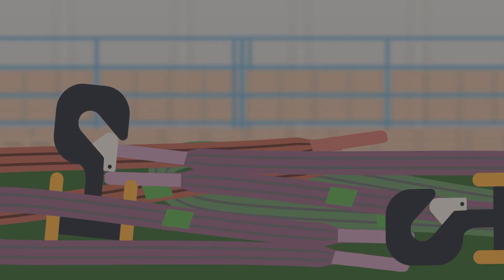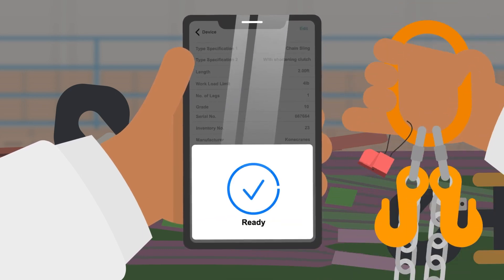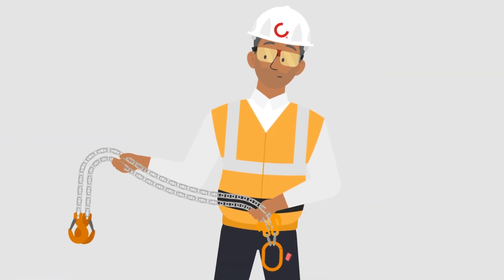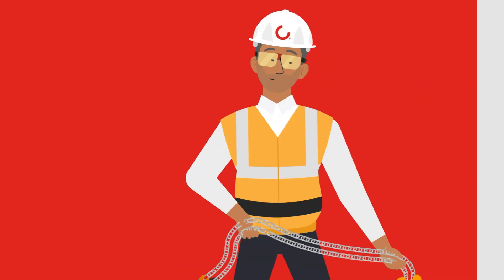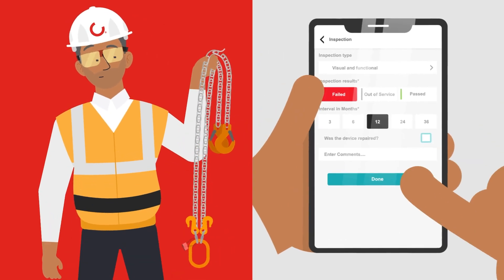Kona Cranes inspectors use the app to efficiently record their findings. The inspector scans the tag and inspects the sling. If the sling is OK, with one click, that accessory is done. If the inspector finds something wrong with the accessory, they record it and mark the accessory as discarded.